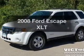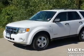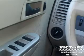Get noticed in this 2008 Ford Escape. If you're looking for a first-rate auto, this one could be yours today.